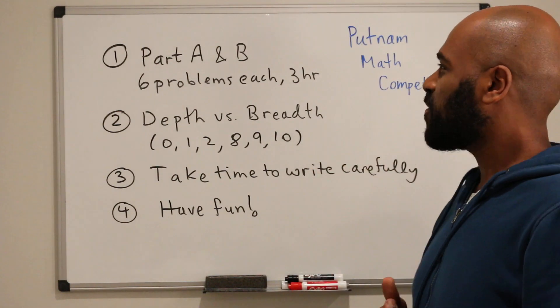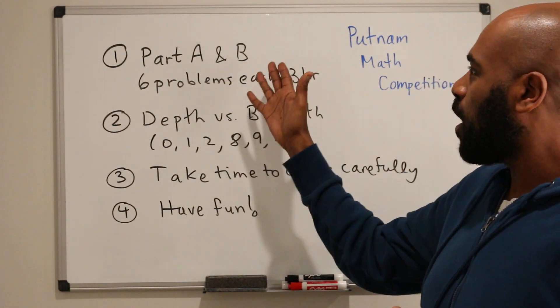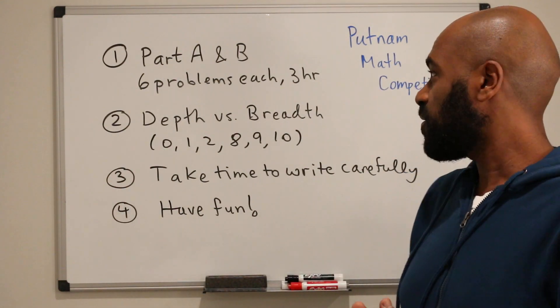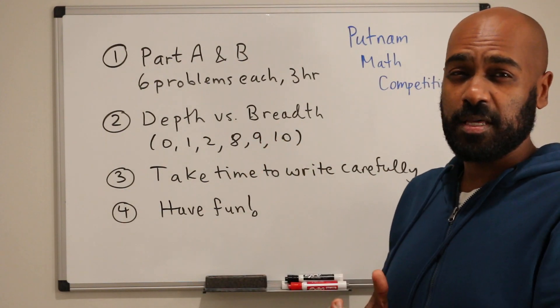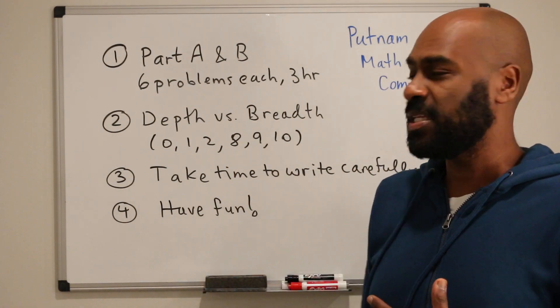The Putnam math competition is a university and college level competition taken North America wide. It comes in two parts, part A and part B, each with six problems and each exactly three hours long. So the competition has 12 problems in total, scored out of 120, and the problems are quite considerably difficult.